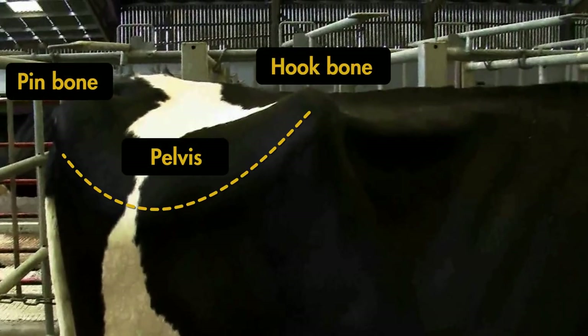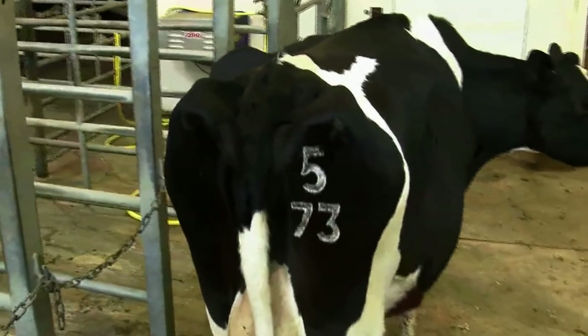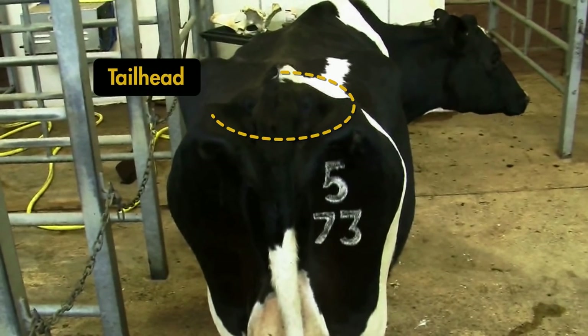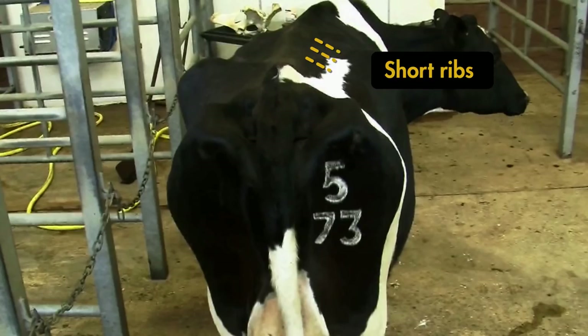The pelvis — specifically, we look at the angle between the hook and pin bones. The tail head can be sunken and hollow or can be full of fat. The tail head ligaments are found on both sides of the tail head and connect the tail head to the pin bones; these ligaments can be sharply defined or covered in fat. Finally, we assess the appearance of the short ribs to see how well covered or how sharp they are at the ends.